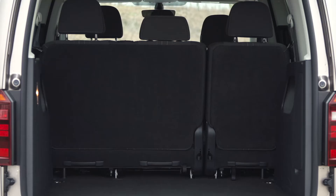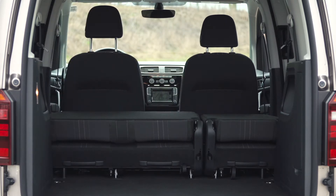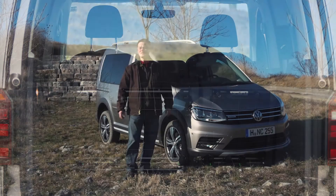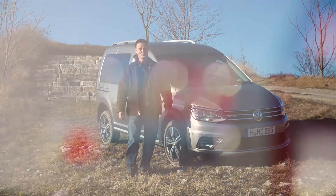The Alltrack has exactly the same available load space as the standard Caddy, which is 3,020 litres. If you need a little bit more space however, then have a look at the Caddy Maxi. That's available with seven seats and can fit up to 3,880 litres of space, and it's also available with all-wheel drive.